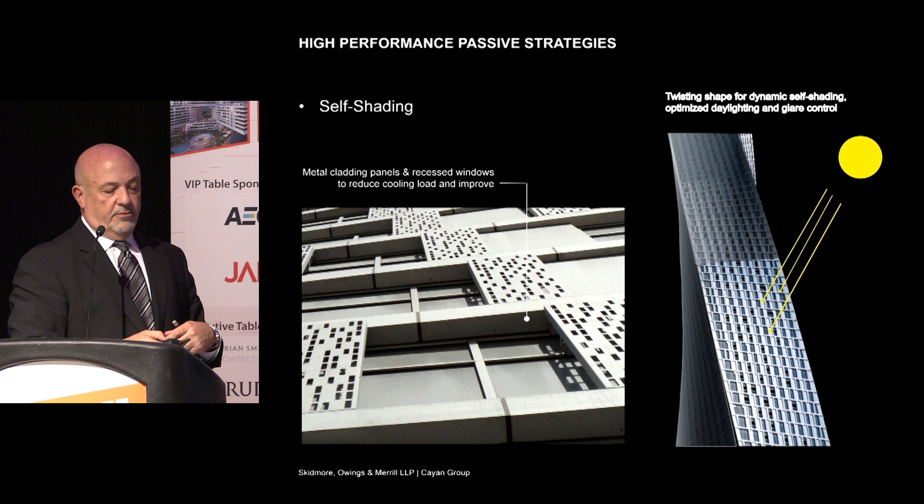We also checked — only a few months ago — the building against Dubai municipality's new green building code, and we exceeded the code in pretty much every category. And this was designed back in 2005, before the code came out.